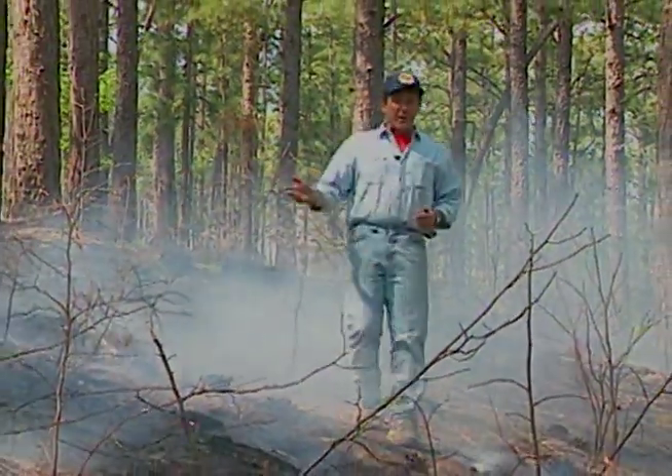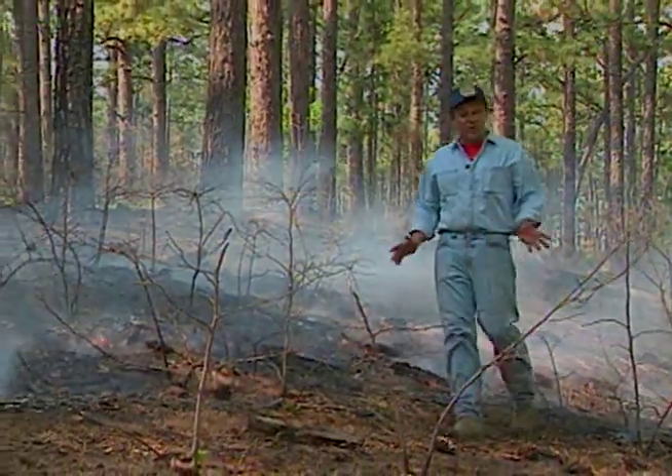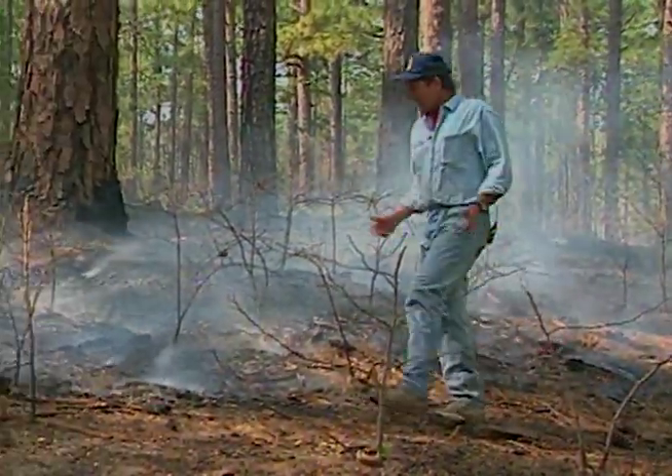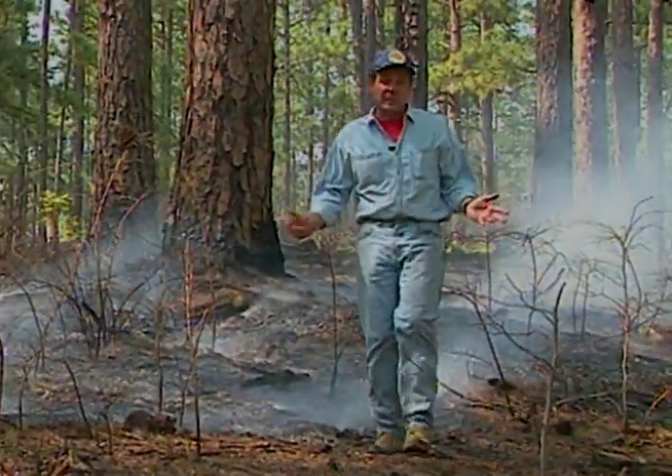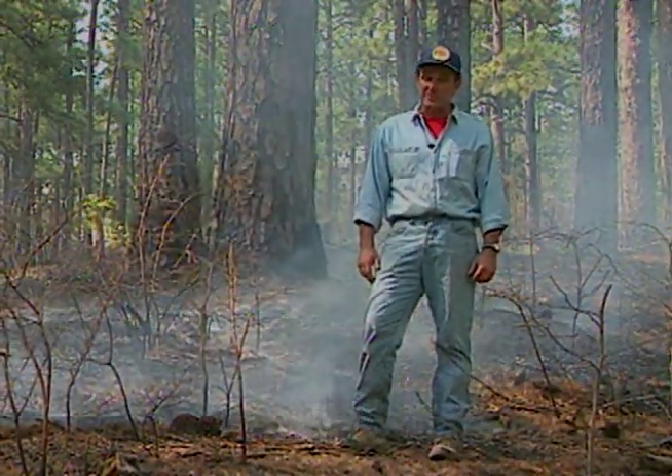Earlier in the morning before this fire burned through, you could sit quietly out here and see all sorts of critters. Now while the smoke still lingers, there's little visible sign of the animals that make their home here. I'm Doug Phillips, here in the southern longleaf pine forest that was just subjected to an intentional fire, or what's called a prescribed burn.